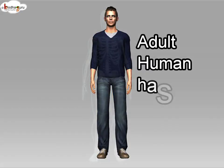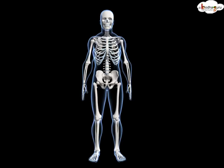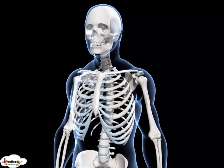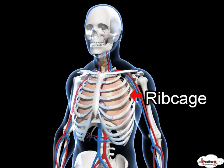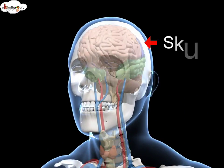An adult human being has 206 bones in his body. Hard and strong bones surround delicate vital organs and protect them. Our heart and lungs are protected by a cage made of bones called the ribcage. Our brain sits inside the hard skull made of strong bones.